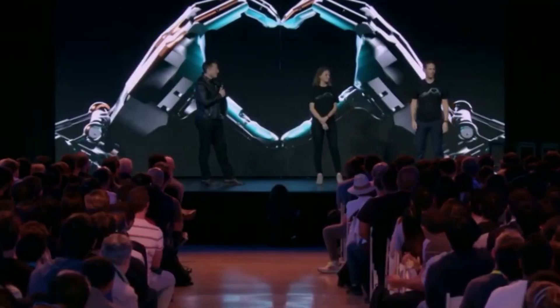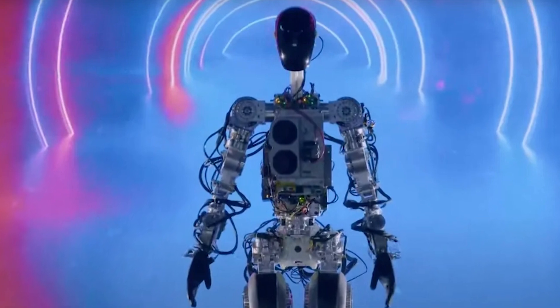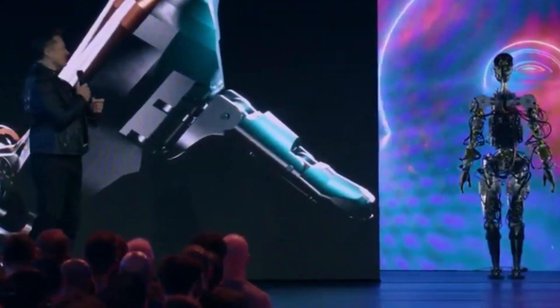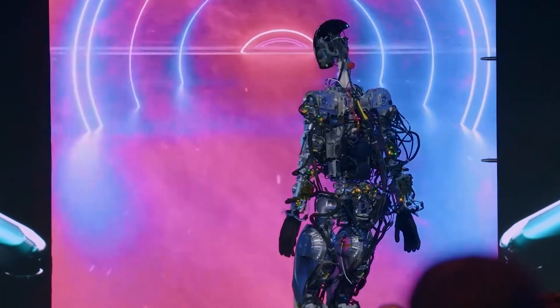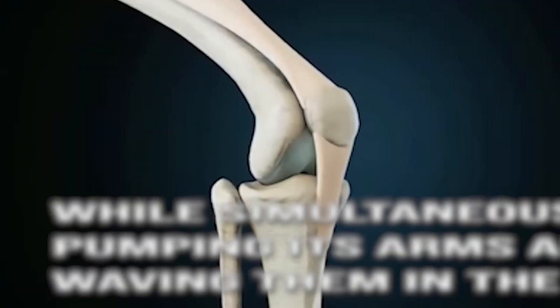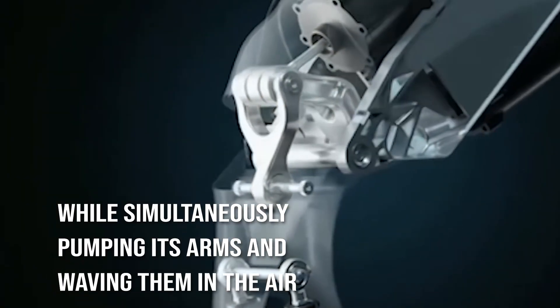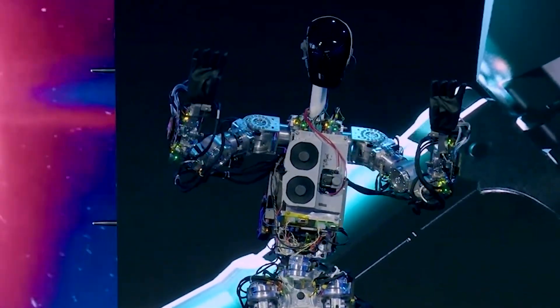Recently, Elon Musk, CEO of Tesla, provided the first public display of the company's robot, which is referred to as the Tesla Bot. The robot, which was known by the code name Optimus, carried on a performance that consisted of a sluggish dance in which it walked across the stage while simultaneously pumping its arms and waving them in the air. It was known as the Optimus' slow dance when the performance was given.